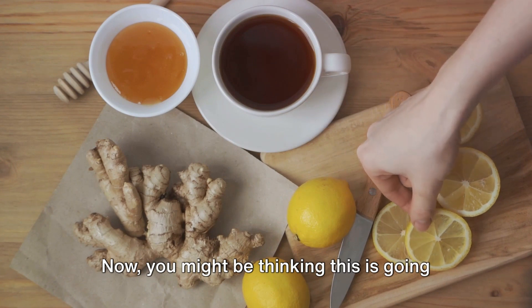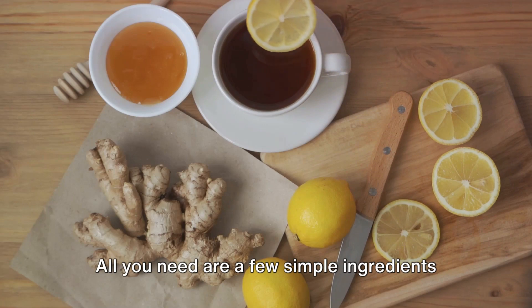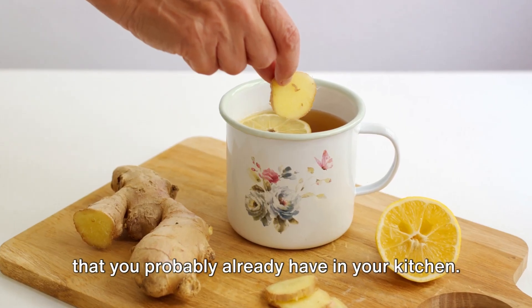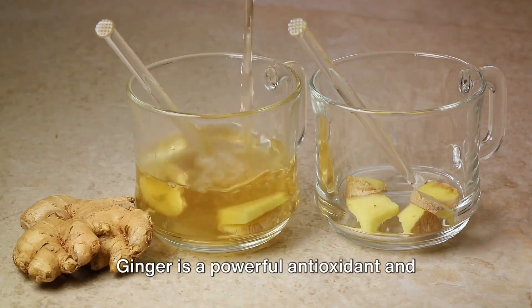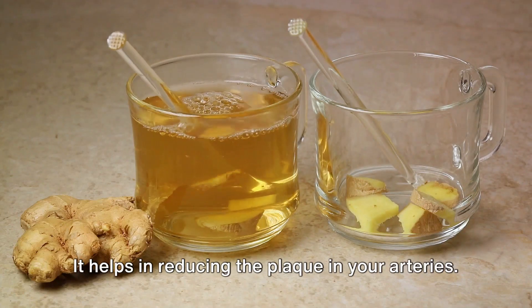You might be thinking this is going to be complicated or expensive, but trust me, it's neither. All you need are a few simple ingredients that you probably already have in your kitchen. First up, you need a cup of ground ginger. Ginger is a powerful antioxidant and anti-inflammatory agent. It helps in reducing the plaque in your arteries.